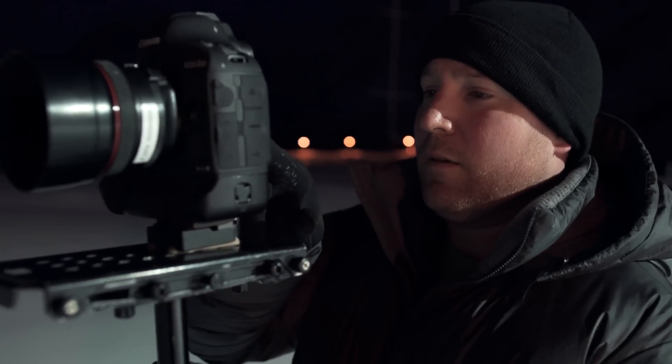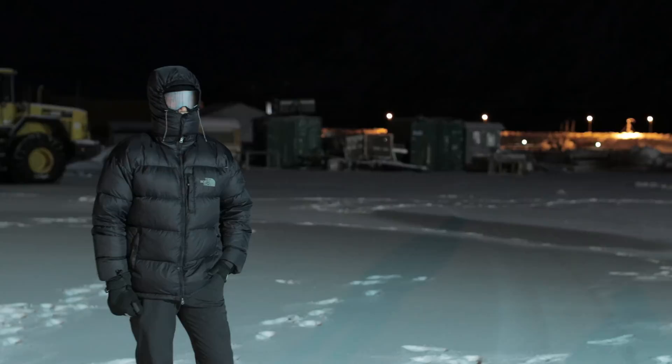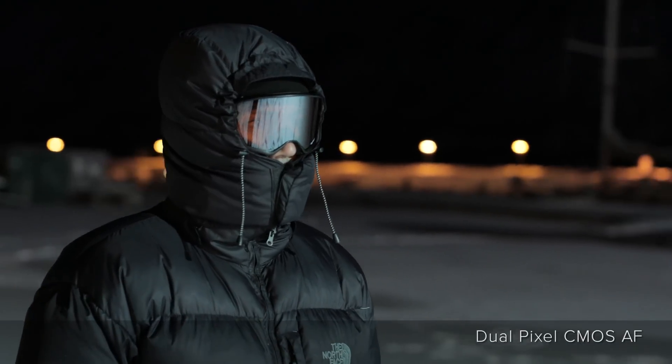I'm a lover of glidecam, and until now it was impossible for me to move towards a subject and have the focus track in. It's the new dual pixel CMOS sensor that allows this focus technology to function, and I've found it incredibly responsive even in low light conditions.